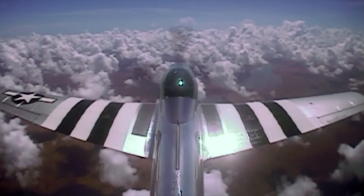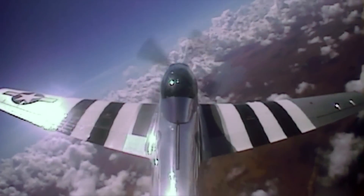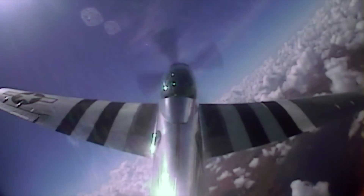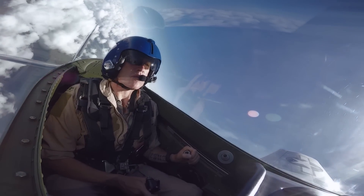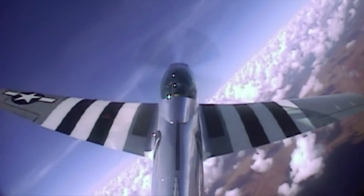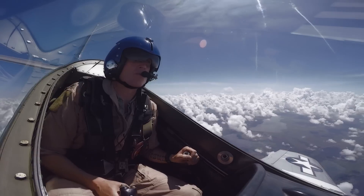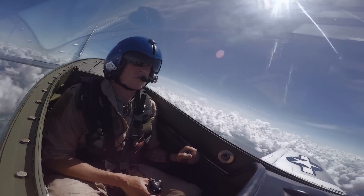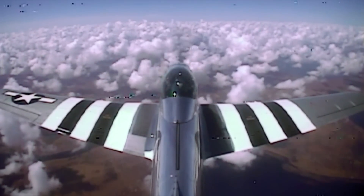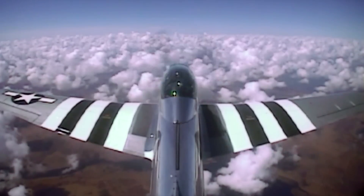Now we've got to make it harder. Put your right wing down, right about there, 30 degrees. Now pull the nose up and stall the airplane. There's the buffet, there's the buffet. Pull, pull, pull, pull. There's the break. Nice, recover. Nice, good job. Throttle forward for 37 inches. Good, very good.